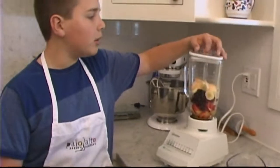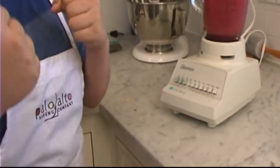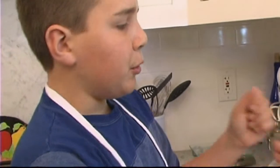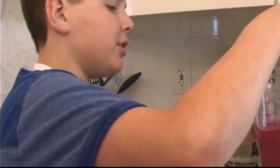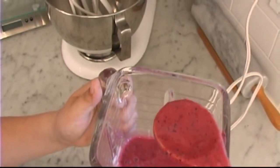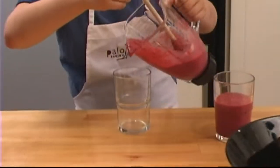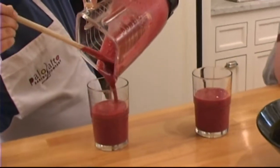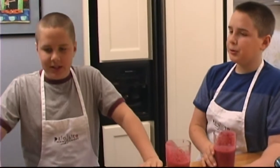Now we are going to blend it all together. Make sure you have secured the lid — you don't want smoothies flying everywhere. You want it to start out on a slow speed and then build it up so you can get all those berries nice and liquefied and have it all smoothed out like a smoothie. Take a wooden spoon and go in there to make sure there are no solid parts. By the looks of it, it looks good. Cheers! That's good. That hit the spot.